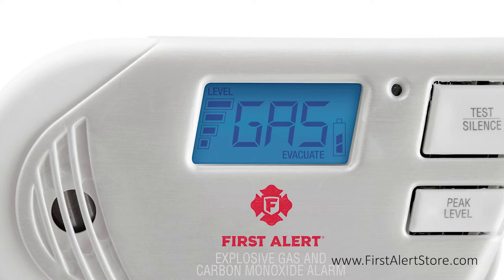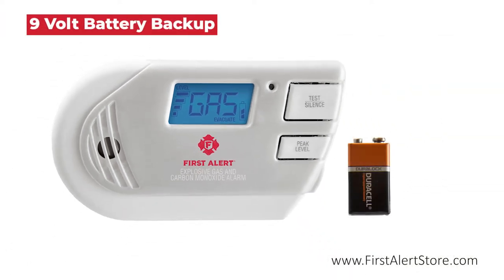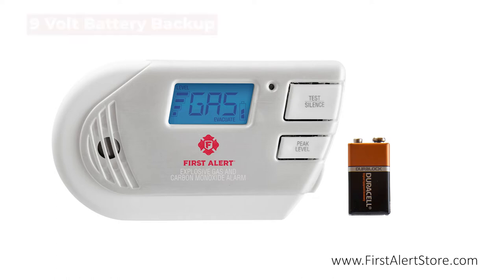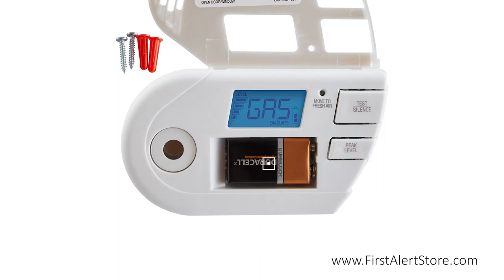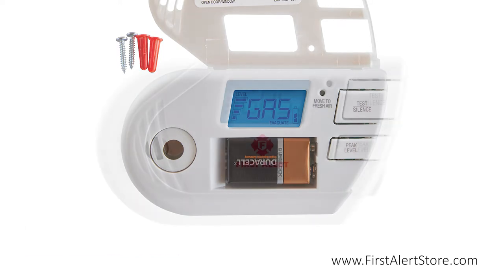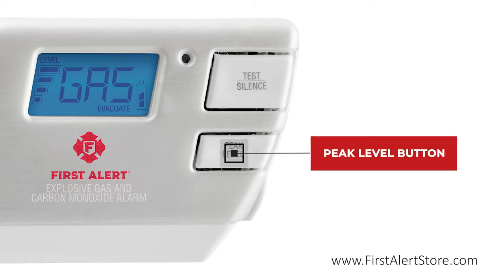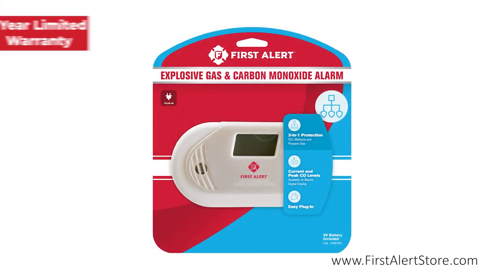A backup battery powered by a nine-volt battery is present so you're never left without protection. The battery compartment is located on the front of the alarm for easy access using the pivoting battery drawer. On the front of the alarm you'll also find the single-button silence and test button and the peak level button.